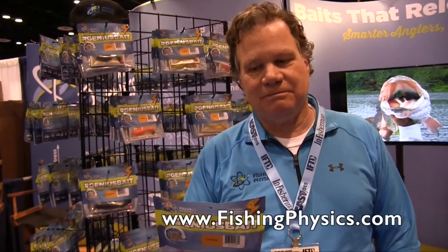Later this year we're coming out with a scented bottle so that you can recharge these baits at your will. That sounds great. If people wanted to find out more information, where can they go? You can go to our website, fishingphysics.com, and order online right now.